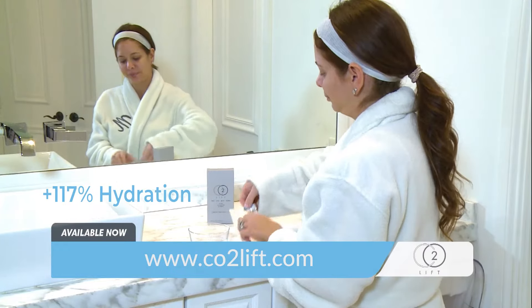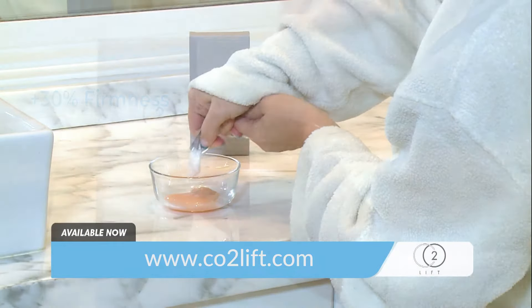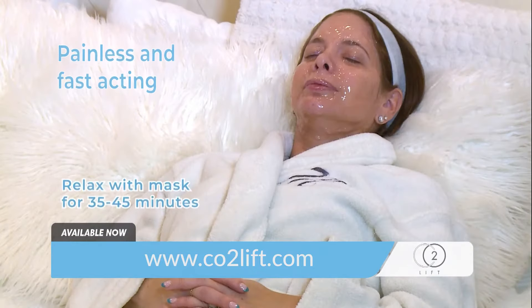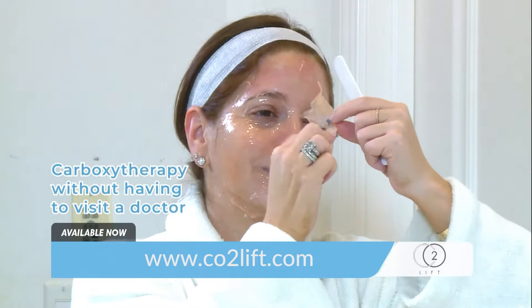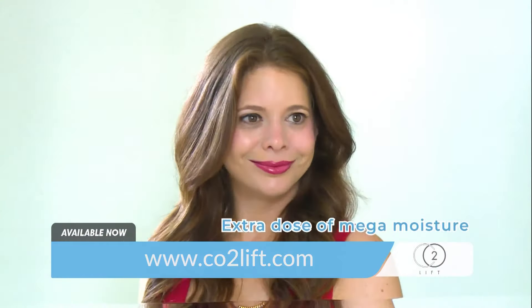Carboxy therapy is most effective for skin regeneration, building back the structure and integrity of the skin. That's why I created CO2 Lift Carboxy gel for youthful, rejuvenated skin. CO2 Lift Carboxy immediately revives your natural radiance. It lifts and tightens skin and reduces inflammation. It's a must-have treatment that your skin will thank you for.